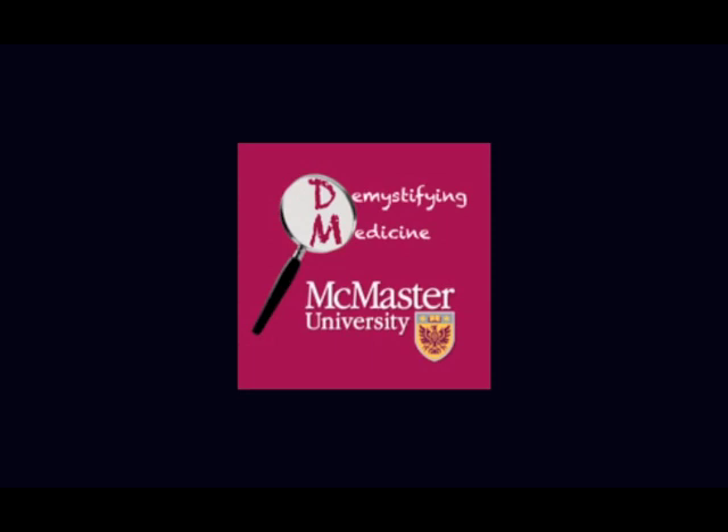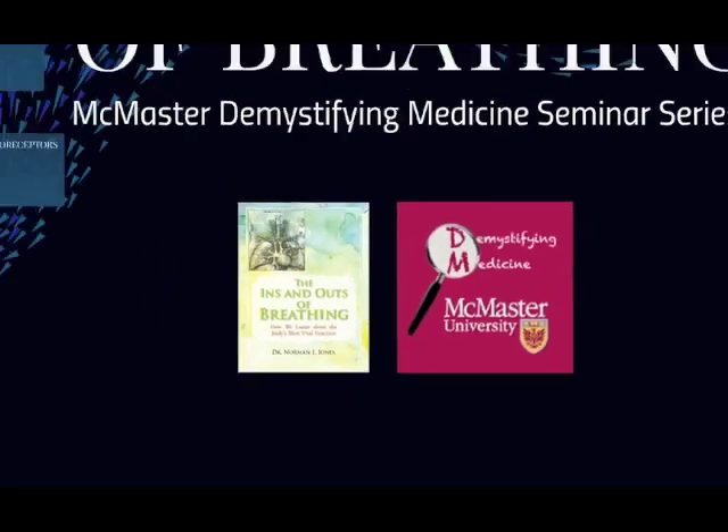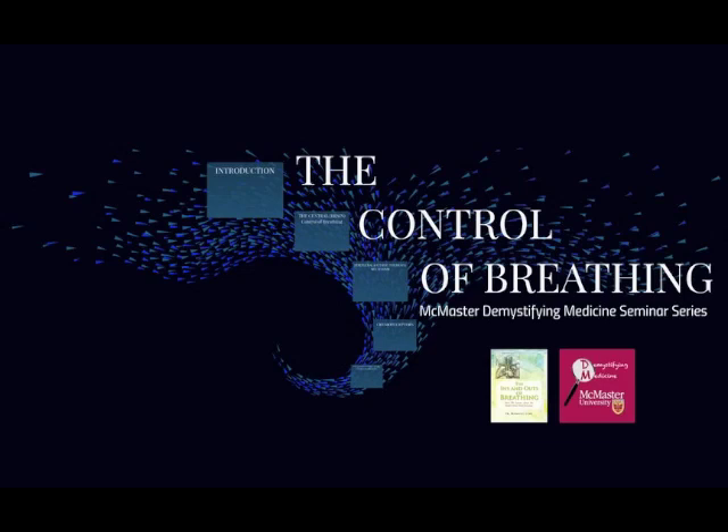Welcome to the McMaster University Demystifying Medicine Seminar Series. I'm Pavitra, and I'm Rod. We're continuing with our series based on Dr. Norman L. Jones' book called The Ins and Outs of Breathing. Today, we will be focusing on Chapter 7, The Control of Breathing, Part 1. We will cover central and peripheral control of breathing in the body, including chemoreceptor activity, and we will conclude by talking about integration between factors controlling breathing.